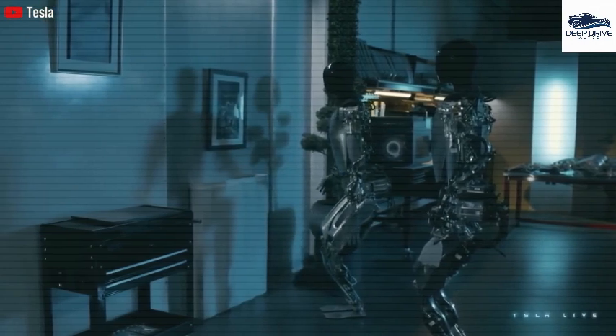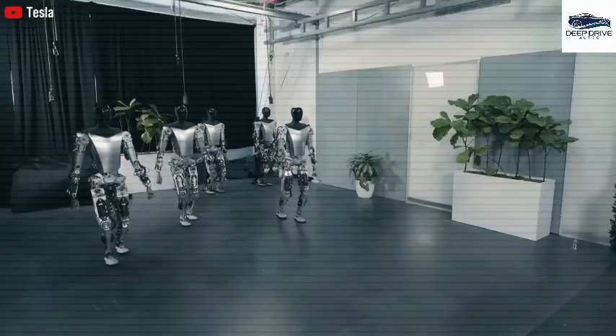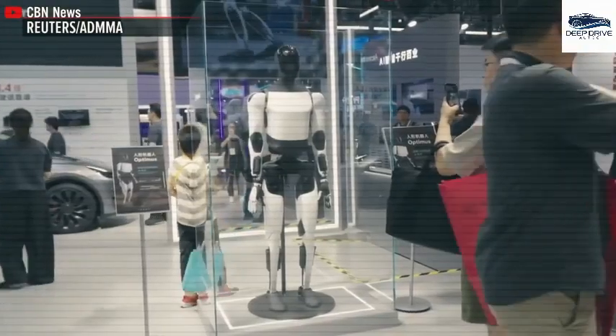Moreover, the device integrates flawlessly with over 200 smart home devices, executing commands with remarkable reliability and efficiency. This integration minimizes the time required for manual control, thus making home management significantly more effortless.